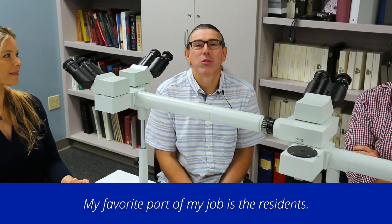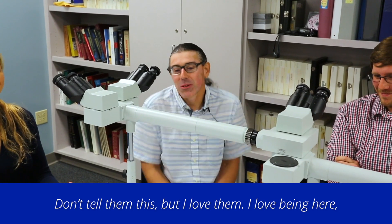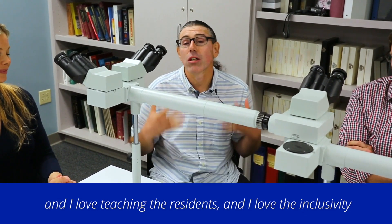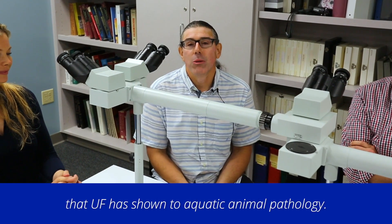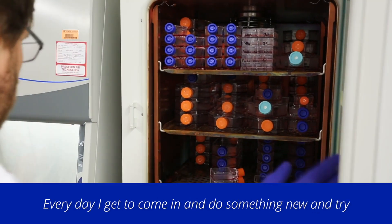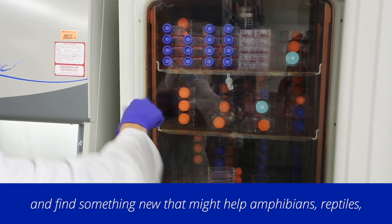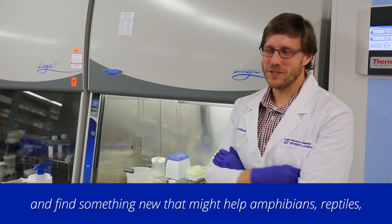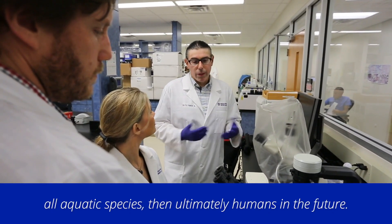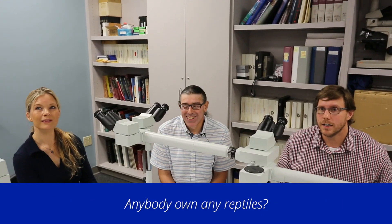My favorite part of my job is the residents — the anatomic pathology residents. Don't tell them this, but I love them. I love being here, I love teaching the residents, and I love the inclusivity that UF has shown to aquatic animal pathology. Every day I get to come in and do something new and try to find something that might help amphibians, reptiles, all aquatic species, and ultimately humans in the future.